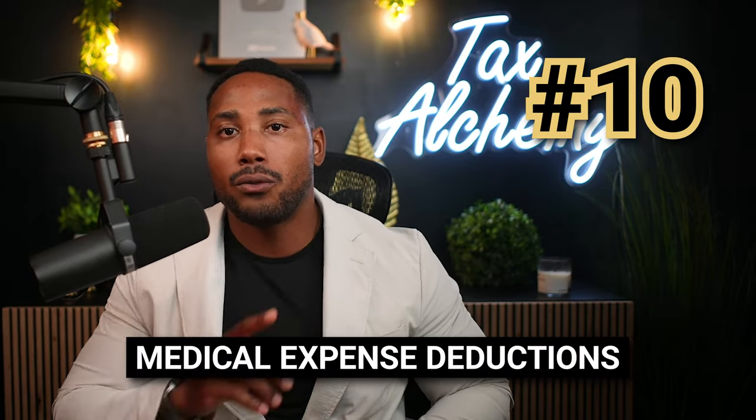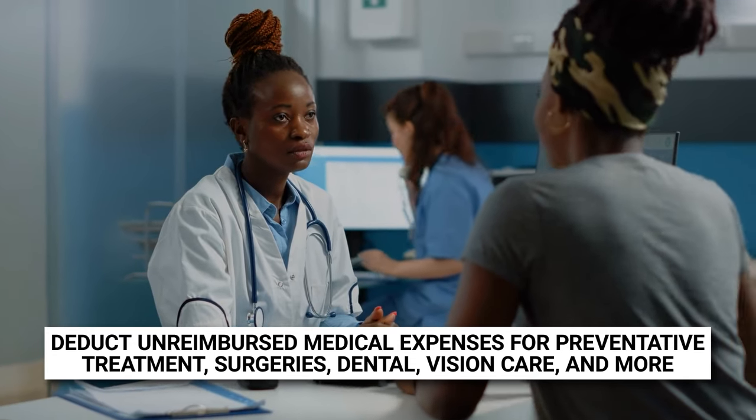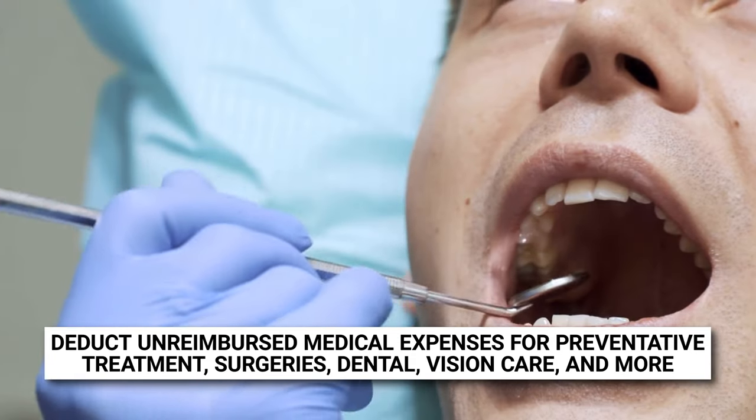Last but not least, number ten is medical expense deductions. Hopefully you didn't have a lot of medical expenses this year, but if you did, you might be able to get significant deductions for qualifying medical expenses. The IRS allows you to deduct unreimbursed medical expenses for things like preventative treatments, surgeries, dental treatments, vision care, and much more. However, you can only deduct unreimbursed medical care costs that exceed 7.5% of your adjusted gross income. For example, if you're making $100,000 this year, 7.5% is $7,500 — so anything exceeding $7,500 is what you actually get to deduct on your tax return.